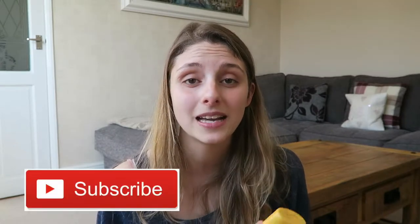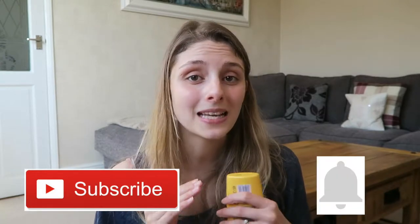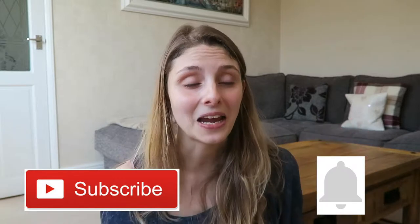Hi everybody, my name's Chloe. I am the mum to a little girl called India who is a baby currently six months old, and on this channel I talk about anything to do with babies, families, cleaning, product reviews, and a bit of help and advice just like this one today. If you're new here please think about subscribing because I post every Wednesday, and don't forget to hit the bell button so that you don't miss out on any of my videos.